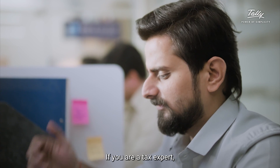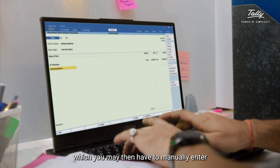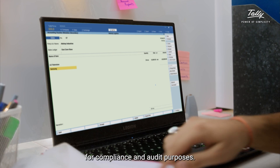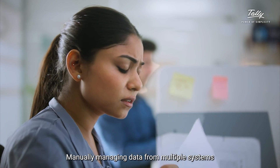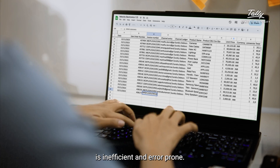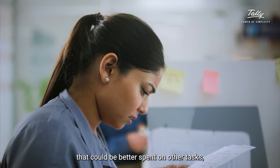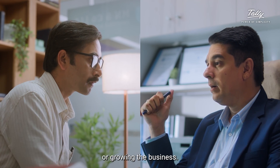If you are a tax expert, you may receive data from clients in a variety of formats, which you may then have to manually enter into TallyPrime for compliance and audit purposes. Manually managing data from multiple systems is inefficient and error-prone. It takes up valuable time that could be better spent on other tasks, such as providing valuable insights to clients or growing the business.